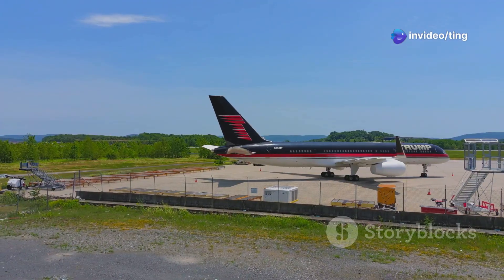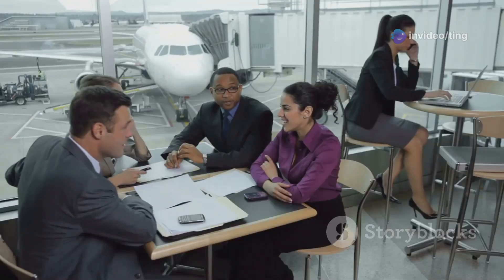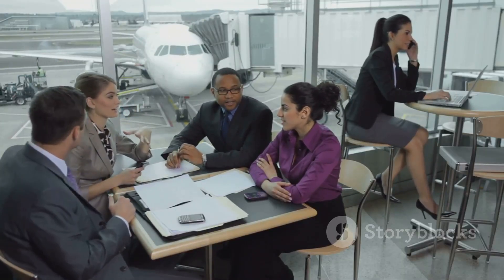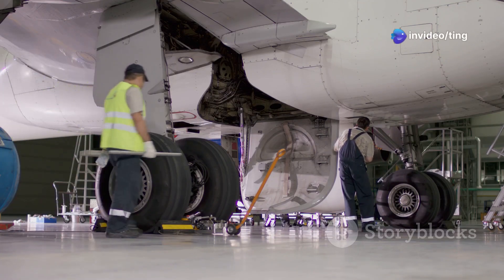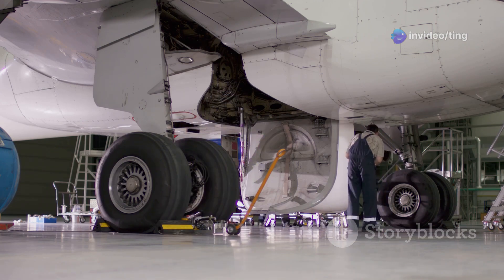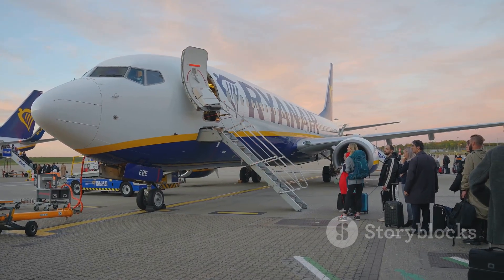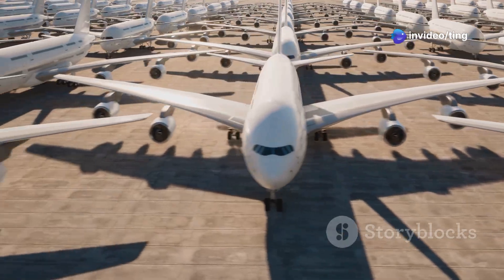However, the 737 MAX 8 comes with a higher purchase price. Airlines must carefully consider their financial situation and long-term plans when making a decision. The 737-800, while less fuel efficient, is still a reliable and cost-effective aircraft. It remains a popular choice for airlines operating shorter routes or those with limited budgets. The best choice for an airline depends on its specific needs and market conditions.